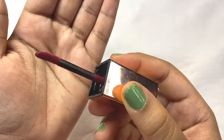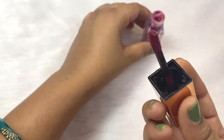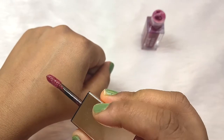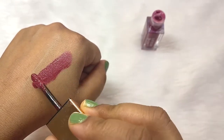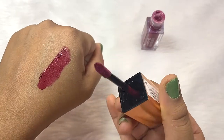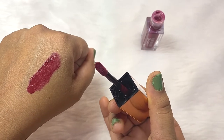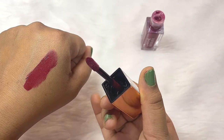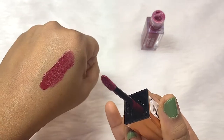This is the applicator that you get. Let me show you the shade — see this beautiful shade. I wear this on its own, just on my lips. But if you want, you can also top it up on a matte lipstick to make that glossy. It has a very nice glossy finish.